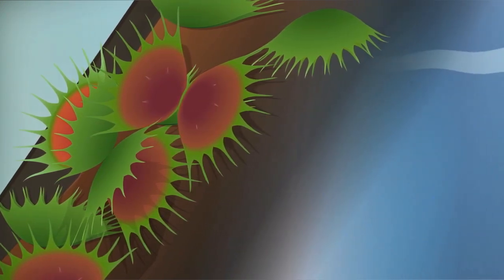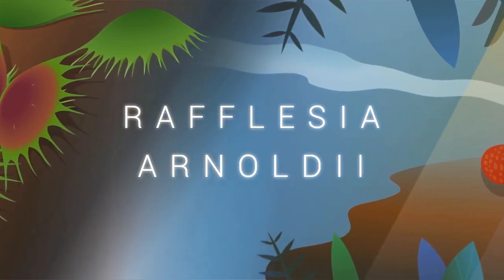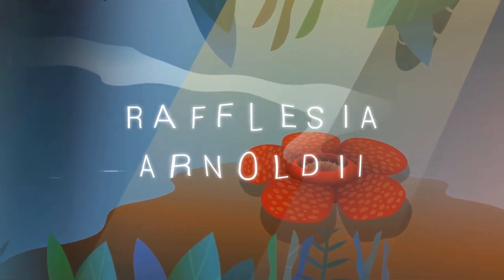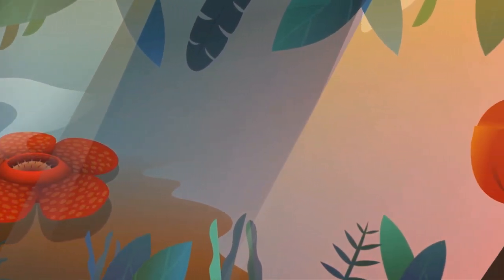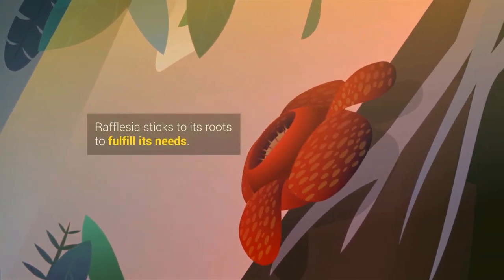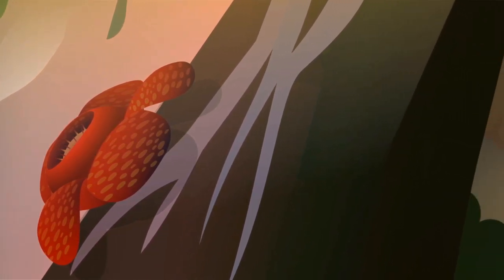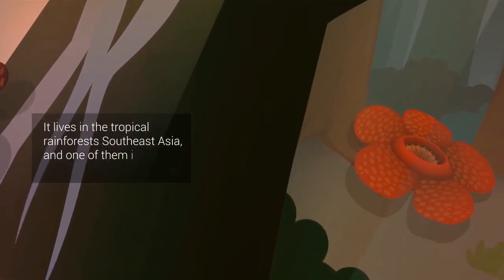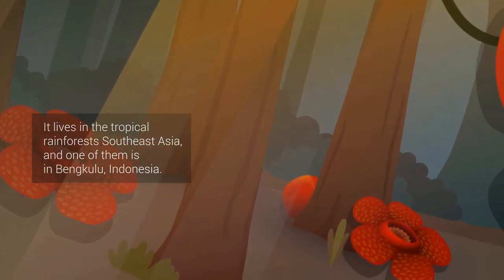And there's this one really big, stinky flower — people say it smells like decaying flesh. It's the Rafflesia arnoldii. Rafflesia flowers don't have chlorophyll, so to get their food, they need to live as a parasite on the roots of other plants. Their stems consist of thread-like strands of tissue that grow on the host plant tissue. We can find Rafflesia flowers in the tropical rainforests of Southeast Asia, including in Bengkulu.